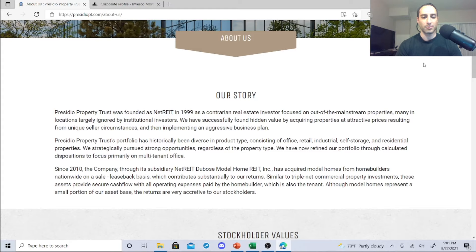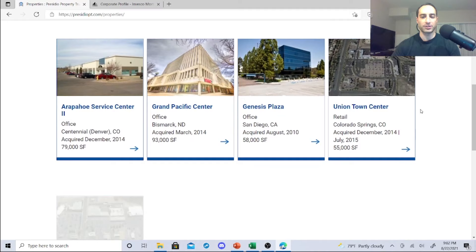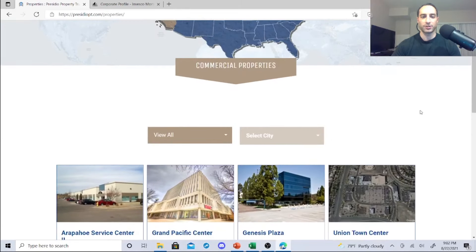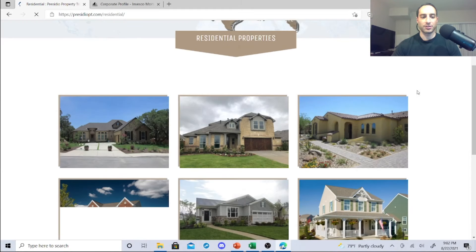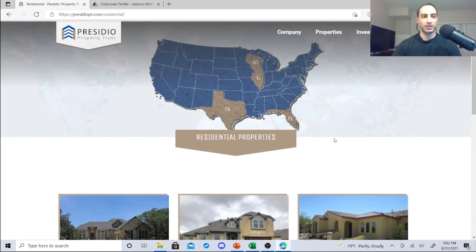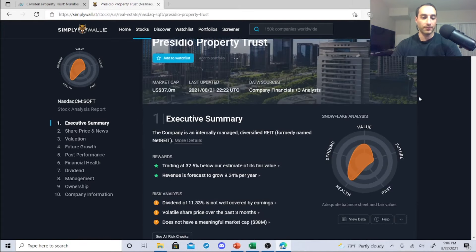Their portfolio has been diverse, consisting of office, retail, industrial, self-storage, and residential properties. They've strategically pursued strong opportunities regardless of property type and are now refining their portfolio to focus primarily on multi-tenant office. Commercial properties include locations in Denver, Colorado — Grand Pacific Center, Genesis Plaza, Union Town Center. They also have industrial and residential properties, so they are somewhat well-diversified, though pretty small.